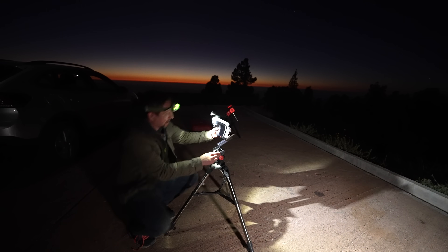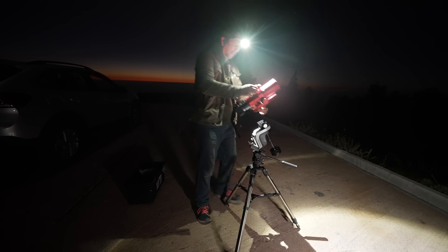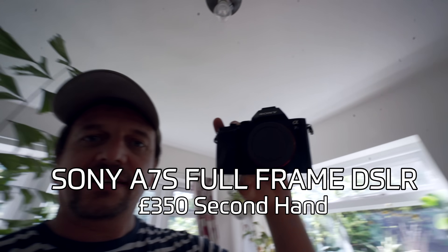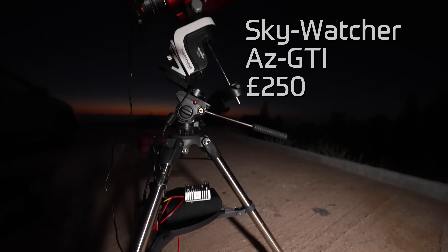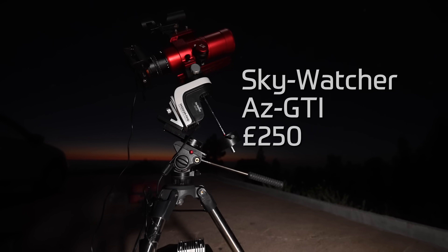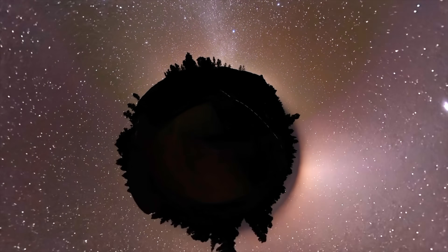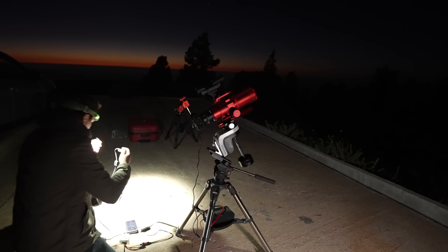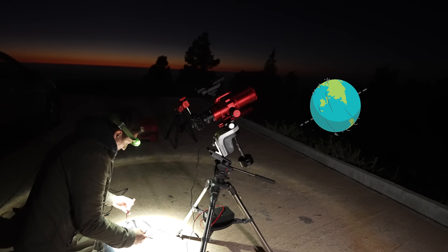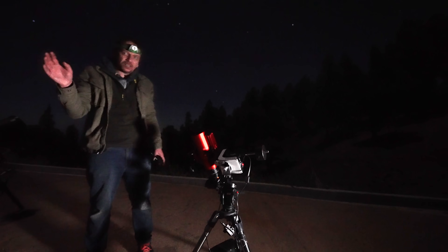If you've got dark skies near you — and you can check out this website to find out — you can attempt this shot too. The equipment doesn't cost an arm and a leg. You're going to need a camera; this is the Sony Alpha 7S, about 12 years old. You'll also need some kind of motorized mount. The mount's job is to keep the telescope still while the earth spins beneath it. All I do is get it pointed at the north star, turn it on, and it rotates in the opposite direction to the earth.